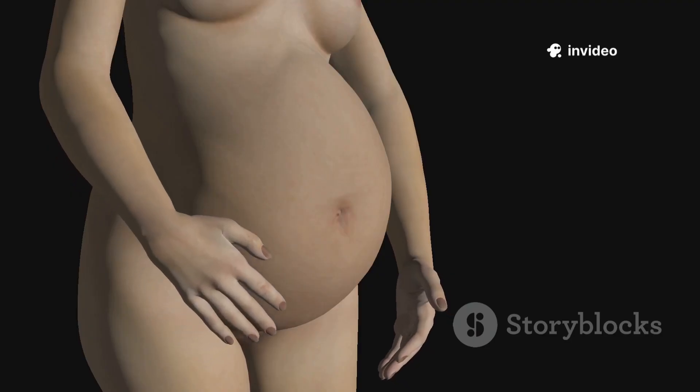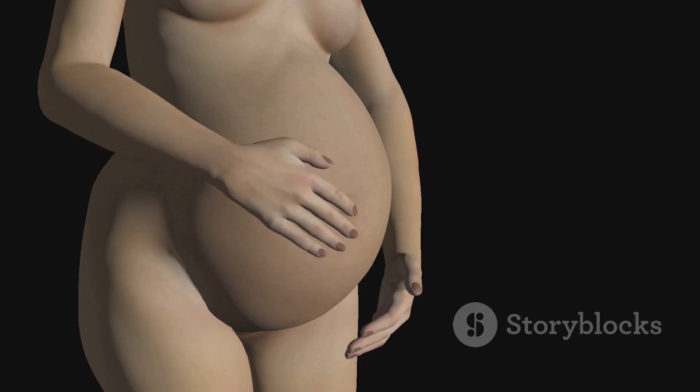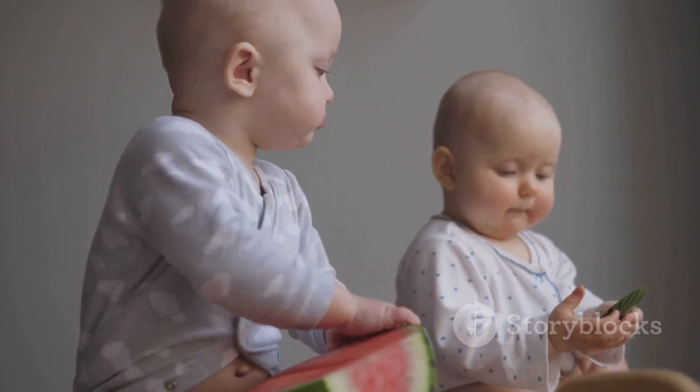And finally, month 9. The baby moves down into the pelvis, getting ready for the big debut. Now about the size of a watermelon, fully developed, and ready to meet the world.